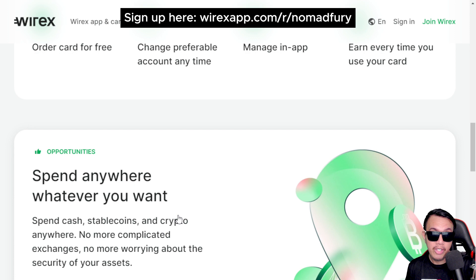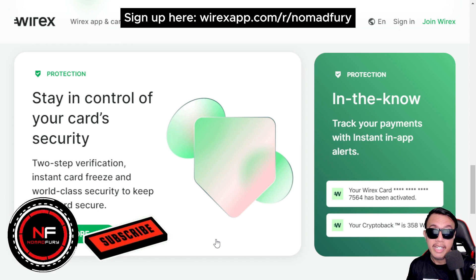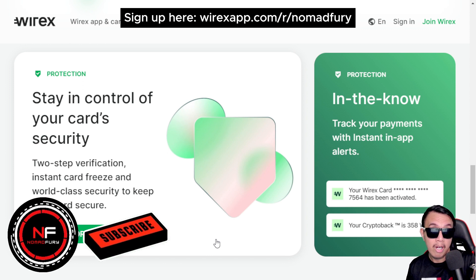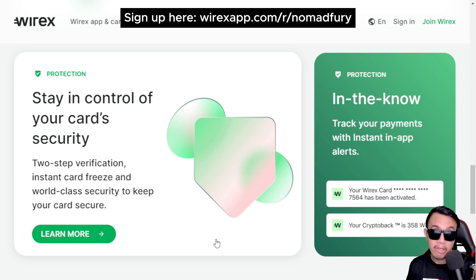Security is always a priority with the Wirex card. We all know there are still lots of people getting hacked or scammed due to lack of security measures. Wirex has a two-step verification method and also the option for instant card freeze in case your card is compromised or stolen, keeping your card very secure with their world-class security features.